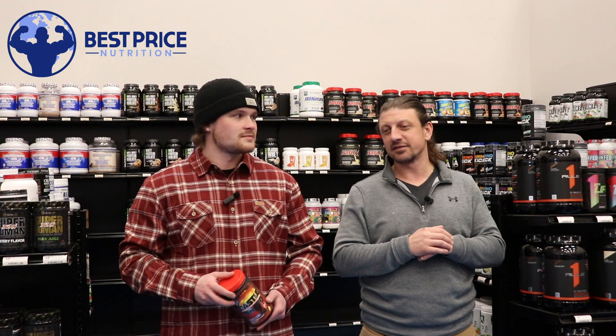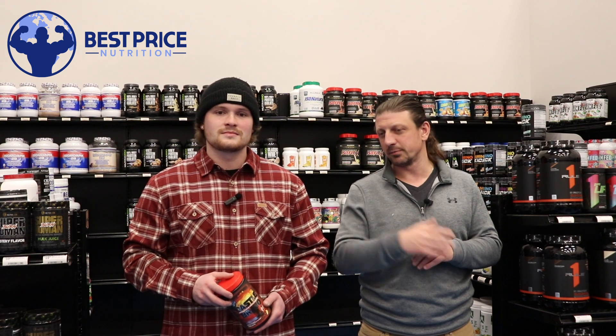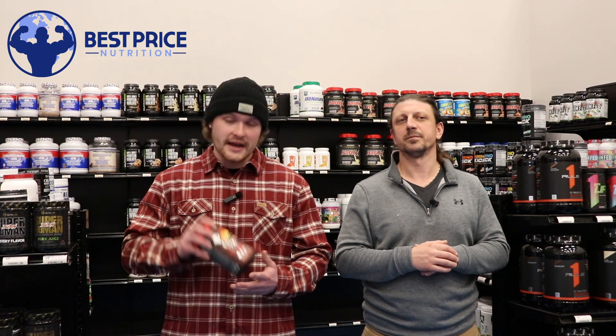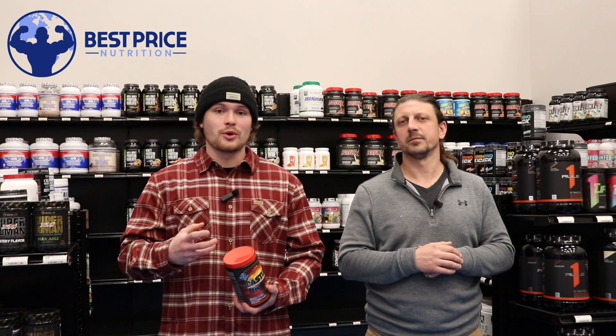Jordan's going to take us through the label, and this one should be popping up on the site in a couple weeks — it's going live next Monday. So Castle Bravo is a pretty crazy pre-workout.